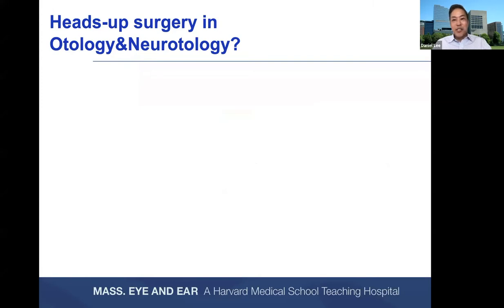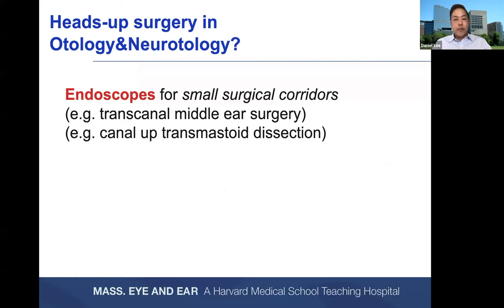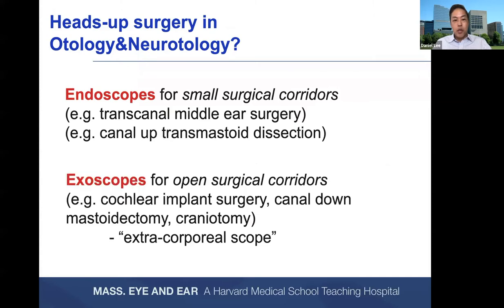What about Heads Up surgery in otology and neurotology? We're talking about two different approaches: endoscopes for small surgical corridors — transcanal middle ear surgery or canal-up transmastoid dissection using rigid Hopkins rod telescopes — or exoscopes for open surgical corridors such as cochlear implant surgery, canal-down mastoidectomy, or craniotomy. Exoscopes are extracorporeal or digital microscopes used in place of a traditional microscope, providing surgical illumination and magnification when operating off a screen. Exoscopes can also be applied for transcanal cases such as tympanoplasty or stapedectomy.